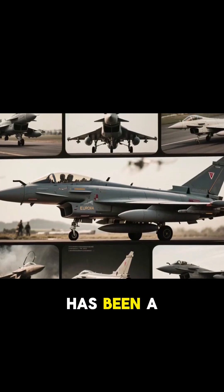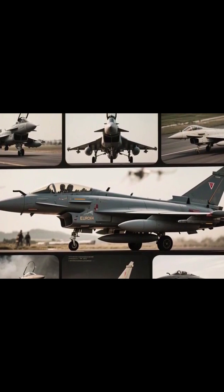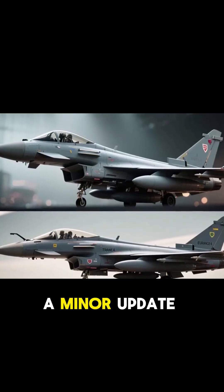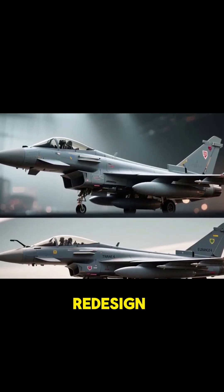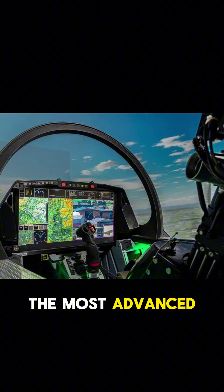The Typhoon has been a core part of European air defense since the early 2000s. But Tranche 4 is more than a minor update — it's a major redesign. New mission computers, upgraded hardware, and future-ready architecture make it the most advanced Typhoon to date.